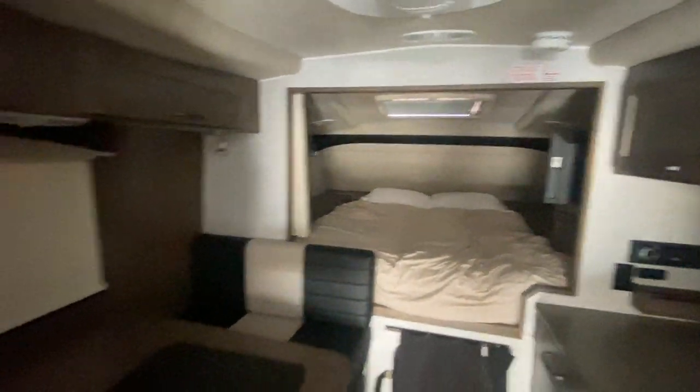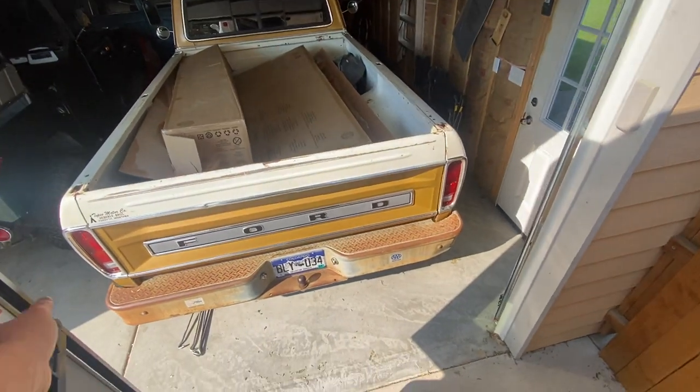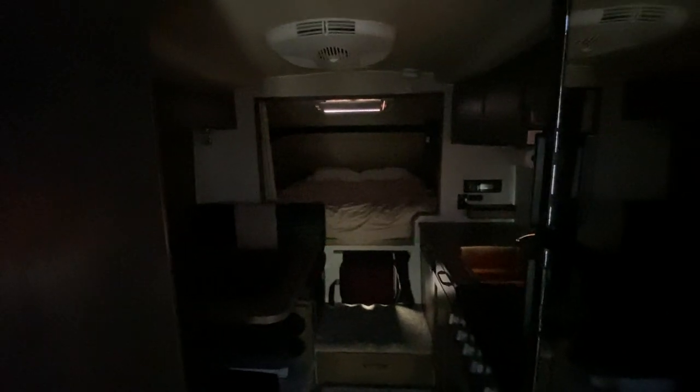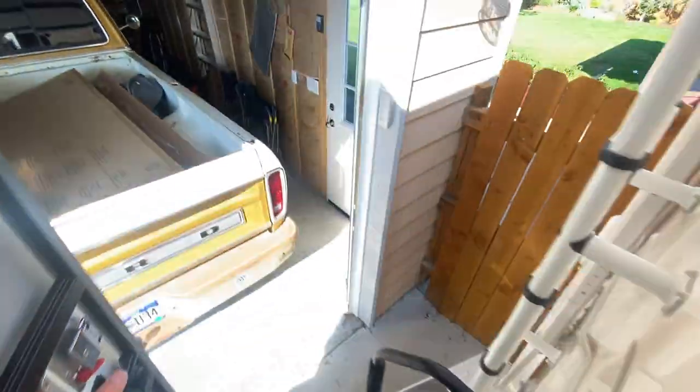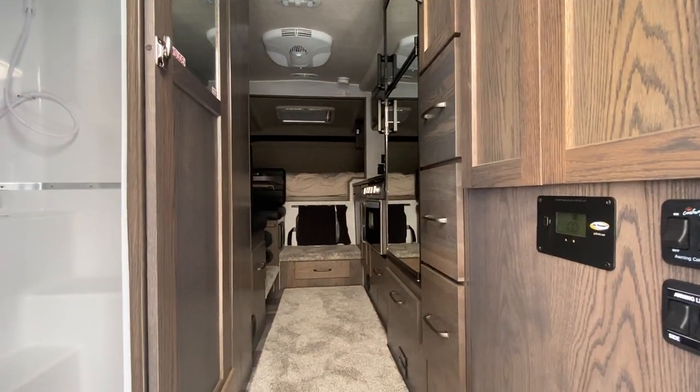And you can see, if we close the door — it's pretty dark in here. Well, with that being said, that concludes the video. Thanks so much for watching!